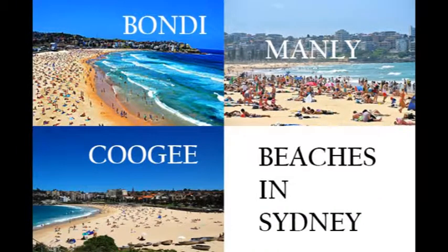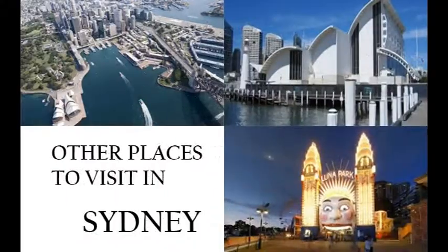Popular beaches in Sydney are Bondi Beach, Manly Beach, and Coogee Beach. Other places to visit in Sydney are Circular Quay, Luna Park, and the Australian National Maritime Museum.